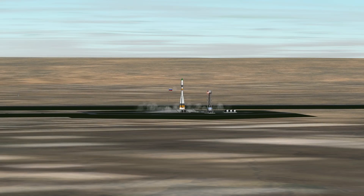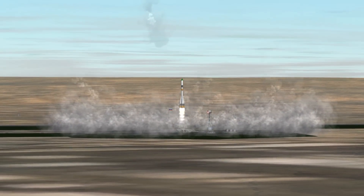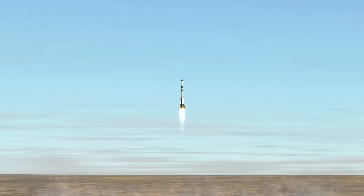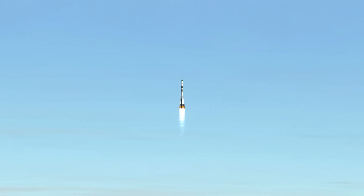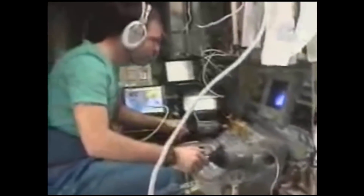The second cargo ship, Progress M-1-4, was launched by a Soyuz-U carrier rocket from Baikonur on November 16, 2000. After the standard two-day rendezvous orbit, the spacecraft docked with the nadir port on the Zarya module. During docking, the KURS docking system failed, and the manual backup — the TORU — had to be used for docking, which was ultimately successful.